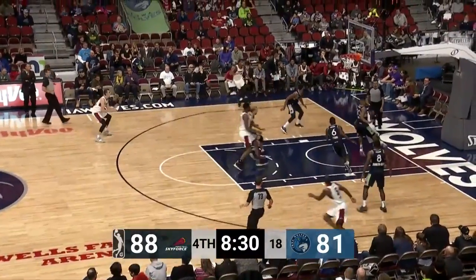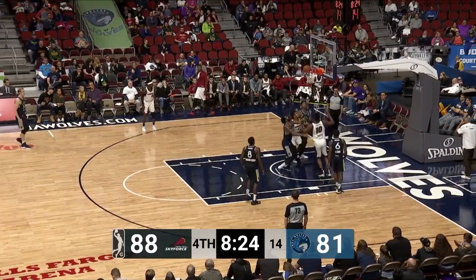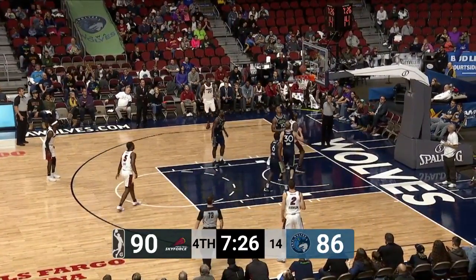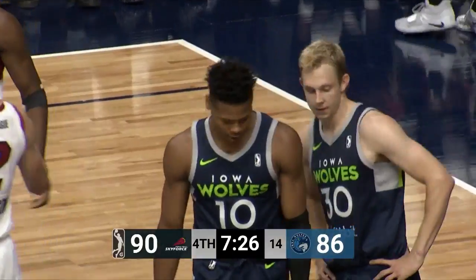Not a guy that plays on the perimeter. Deontay Weber running out of real estate, nearly turned it over. Robinson with a three, no good, and the shot put back up and in by Maten. Over to Purvis, standing three ball, no good — rebound Maten, and the shot up and good. That's just a bad foul if there was one; I didn't really see it but got kind of cut off.